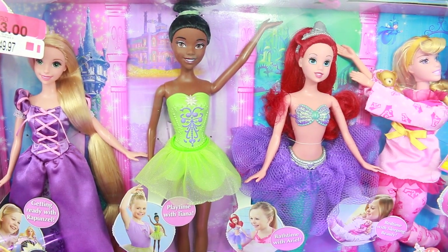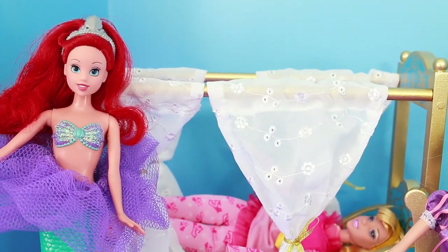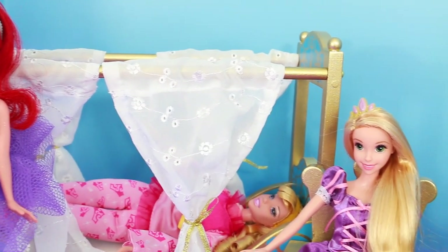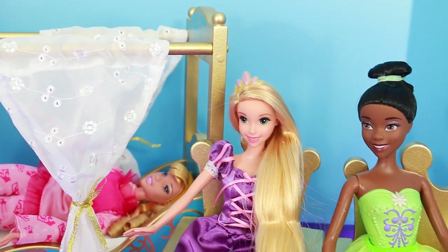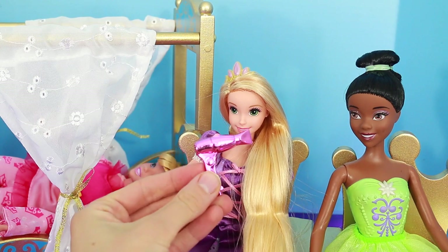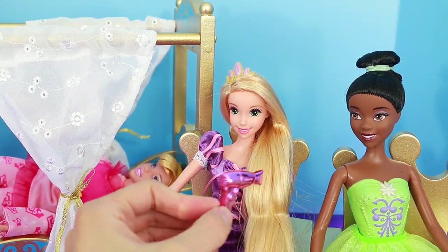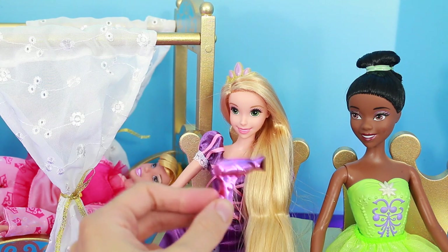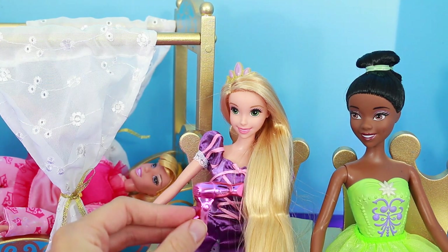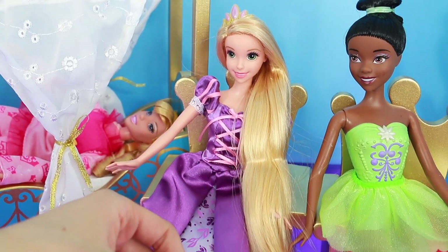And I have a special surprise to show you about Princess Aurora. I took the princesses out of the box and they are so amazing. Let's start our day off with Rapunzel. Rapunzel needs to blow dry her hair. This could take hours. Look at the long beautiful hair Rapunzel has.